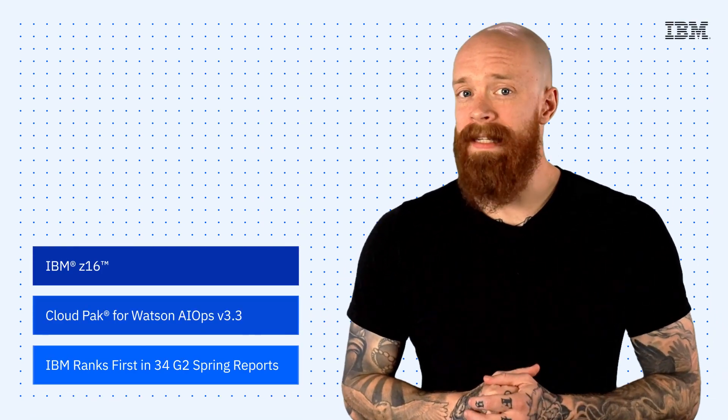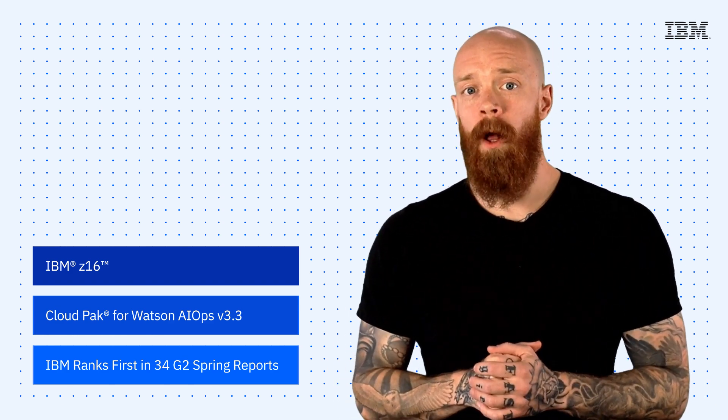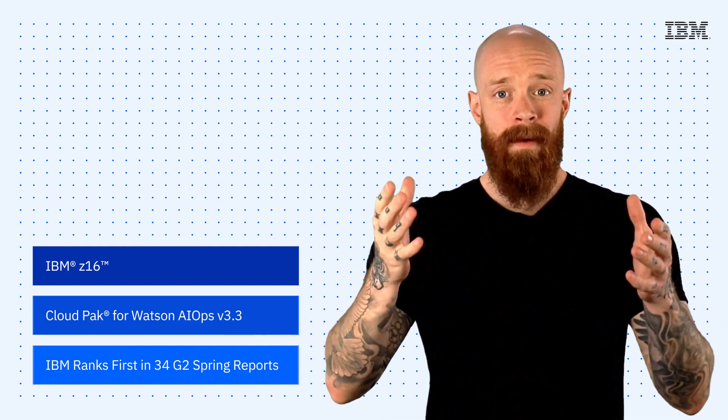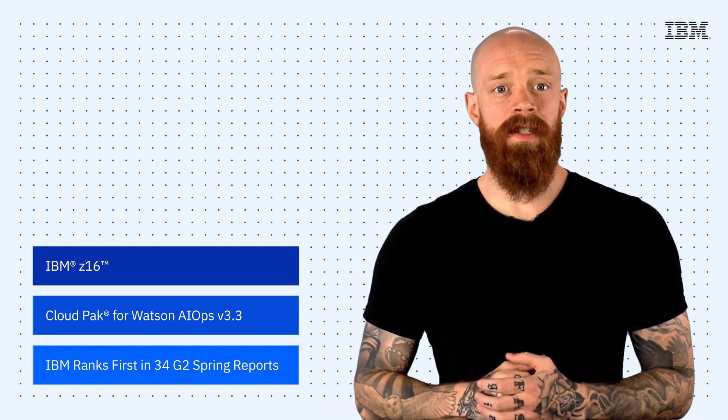The all-new IBM Z16, IBM Cloud Pak for Watson AIOps version 3.3, and the G2 Spring Reports — all on this episode of IBM Tech Now. What's up, y'all? My name is Ian, and I am back to bring you the latest and greatest news and announcements about IBM technology.